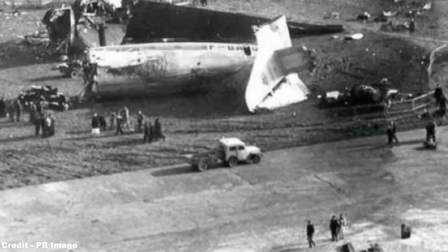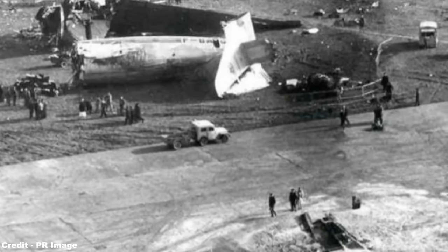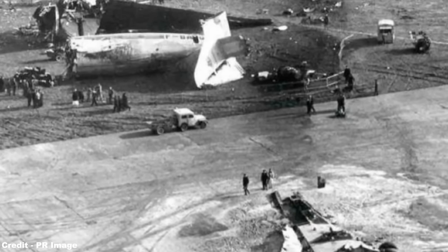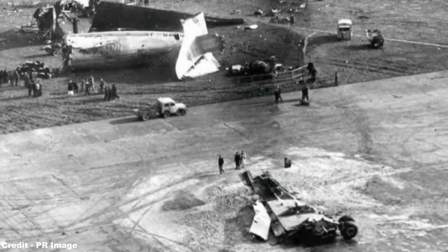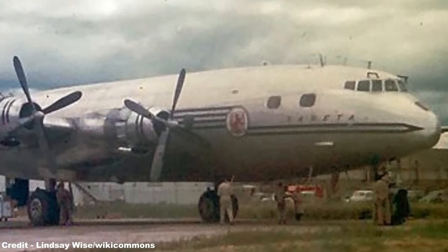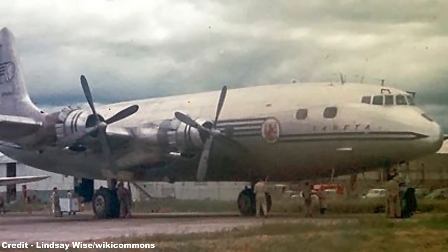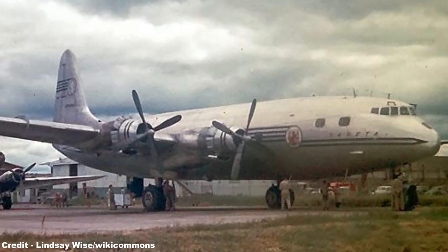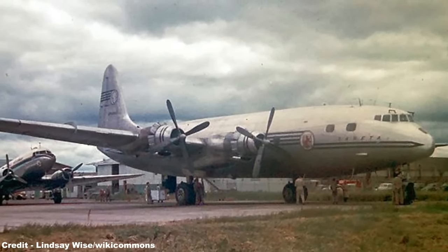However, one of the surviving examples, Foxtrot Bravo Alpha Victor Golf, would be lost on January 29, 1957, when after operating a routine flight from Tunis to Paris Orly, the airliner crashed during a nighttime missed approach in poor visibility conditions, coming down off the runway due to a loss of spatial awareness by the pilots, leading to the death of one crew member and 33 injuries among the airliner's complement of 70 people. Before its destruction, the aircraft, together with its surviving stablemate Foxtrot Bravo Alpha Victor India, had been used to transport the French contingent of the 1956 Olympic Games held in Melbourne, Victoria. Foxtrot Bravo Alpha Victor India was eventually retired in 1959 and remained dormant at Bordeaux-Mérignac Airport for 16 years until finally being broken up for scrap in 1975.